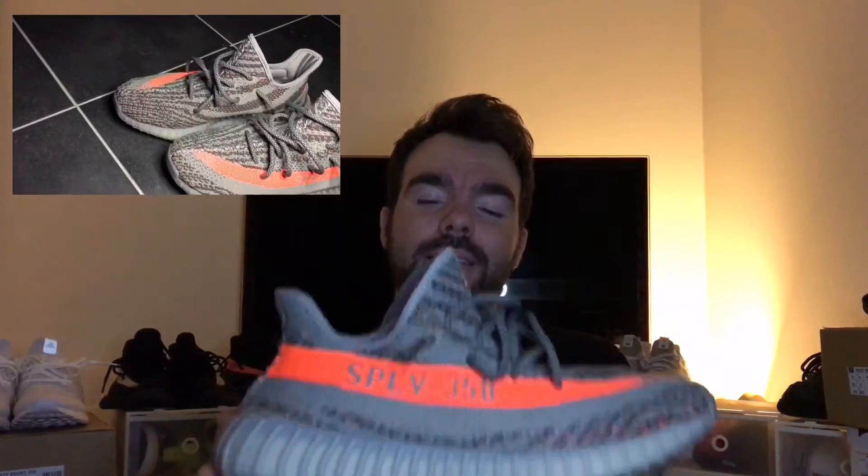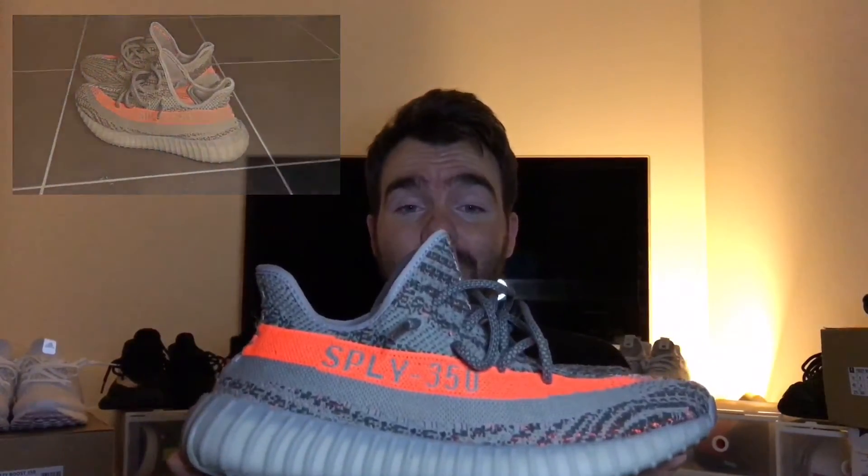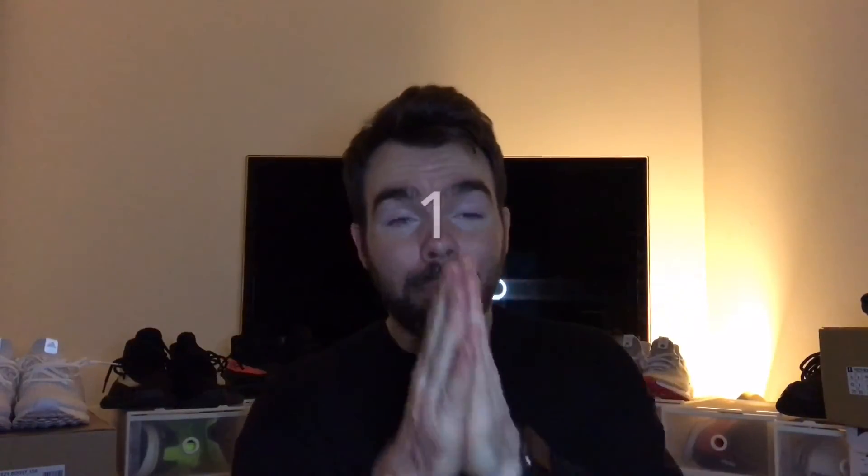Number two is the OG Yeezy 350 V2s. I got a great price — I rarely get shoes at retail because I live in a broadband blackout zone with no decent sneaker stores near me. But I got these before my little boy was born. I wore these in my first vlog video and wore them at the hospital. These will forever stay in my collection because of what they mean to me. 2016 was a big year with my baby boy Louis.